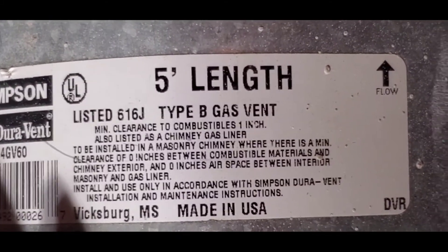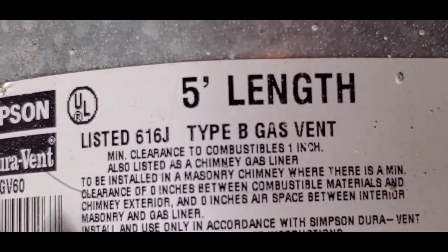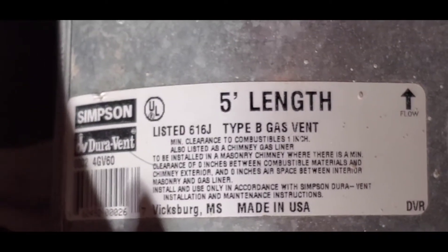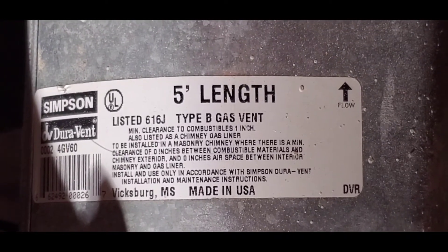What I'd like to point out in particular is that they have a minimum clearance to combustibles. Right here it says: one inch minimum clearance to combustibles. One inch — that is a very common minimum clearance required by these Type B vents.